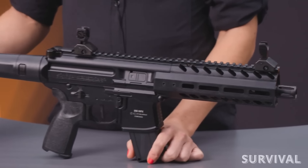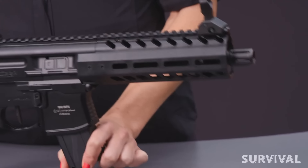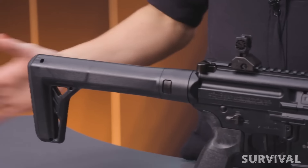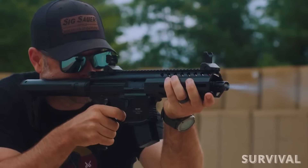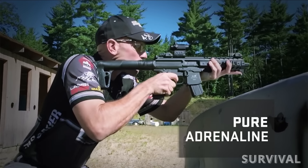It also features a synthetic handguard, Picatinny rail, tactical front grip, micro red dot sight, flip-up sights, and an adjustable stock. Set up some metal spinners in the backyard and don't look back — this gun is a blast!